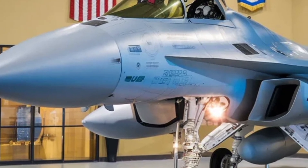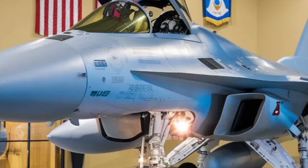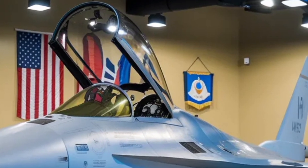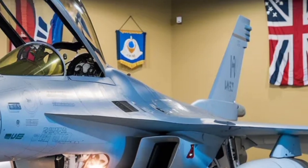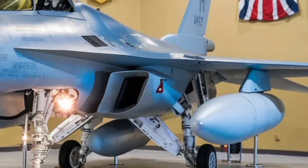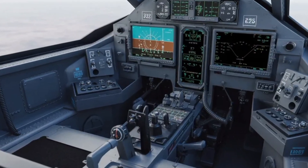The wide-area touchscreen display provides an integrated view of all flight and mission parameters, while the helmet-mounted display projects critical information directly into the pilot's line of sight. This eliminates the need to look down at instruments during combat. The cockpit's design adheres to international ergonomic standards, ensuring minimal fatigue during long missions.